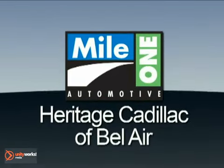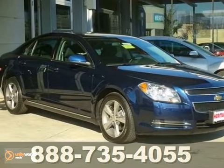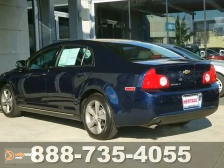Mile One Heritage Cadillac of Bel Air. Here's the vehicle for you. Here is a 2011 Chevrolet Malibu LT and it comes with a clean Carfax as well as the remainder of its factory warranty.